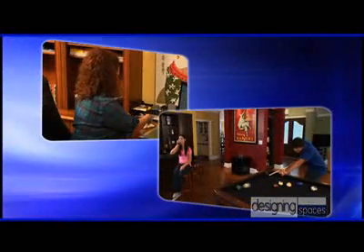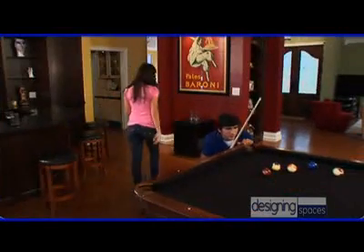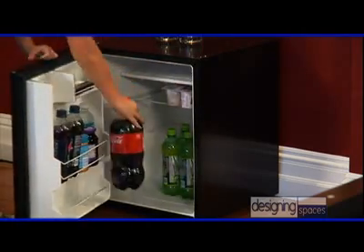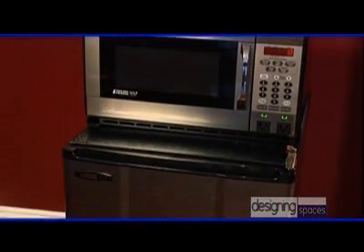Whether it's snacks in the home office or cool drinks in the rec room, we all have a need for cold food storage and preparation outside of the kitchen. But who wants a noisy, energy-gobbling fridge in their favorite room? Designing Spaces has found an answer for the way families live today.